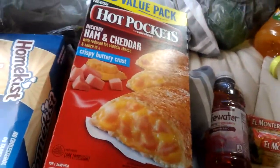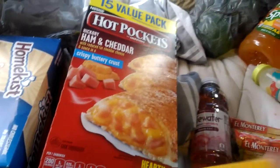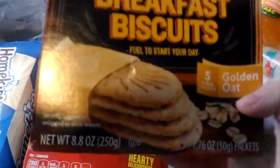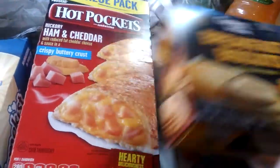And then we got a big thing of Hot Pockets — these are the hickory ham and cheddar. We got some breakfast biscuits to go. I like taking these to work because I don't have time to eat at work, but these just fill me up enough to get me until I go home.